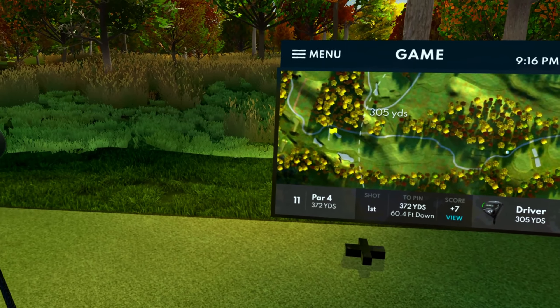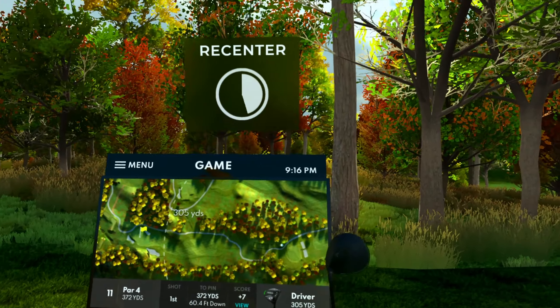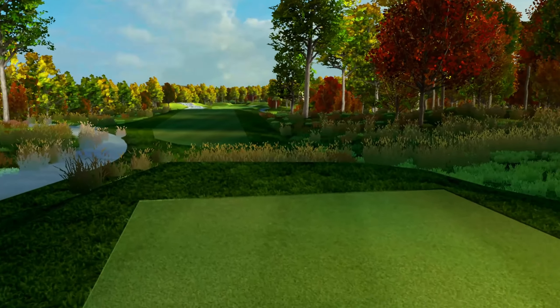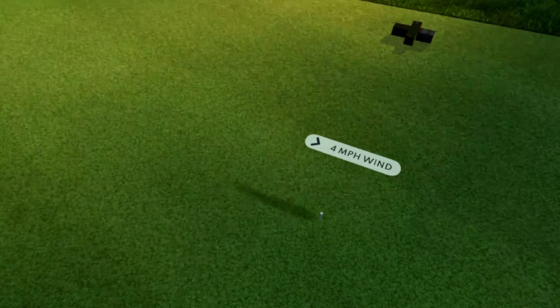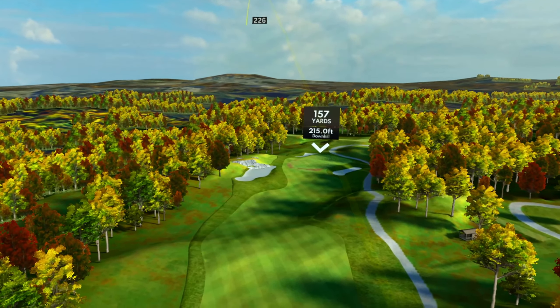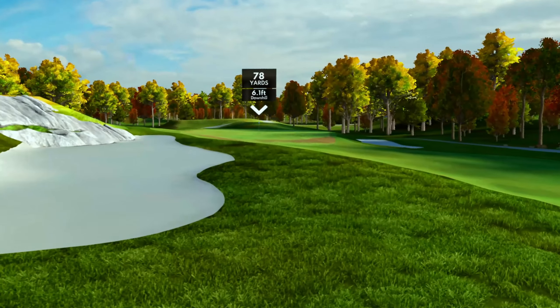Alrighty. Hole number 11, par four, 372 yards, quite a bit downhill. If we can hit this straight — we're into the wind though. If we can hit this straight, this could be very good for us. A cut could be nice too. So I hit it left. Okay, that's fine. This could be short of that bunker though. Just barely. Wow, not too shabby. I will take that.